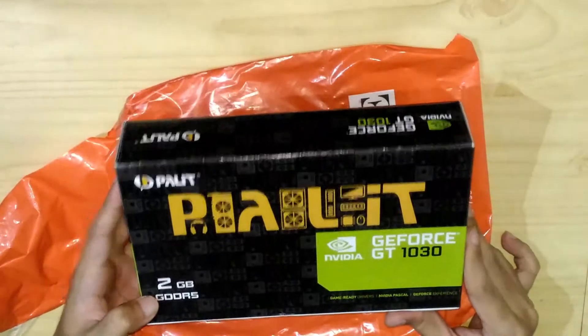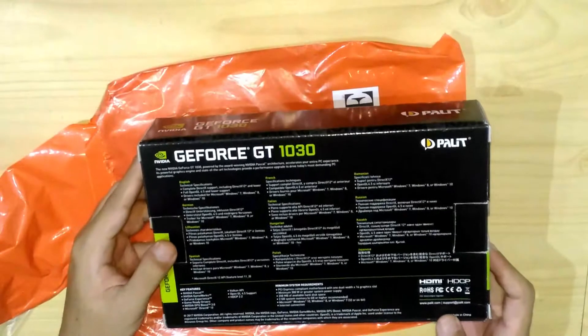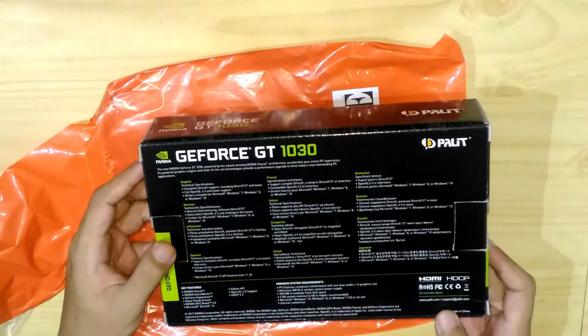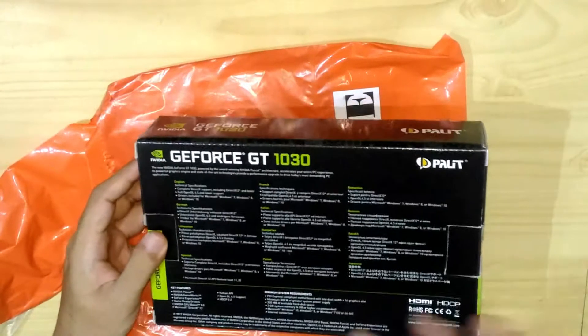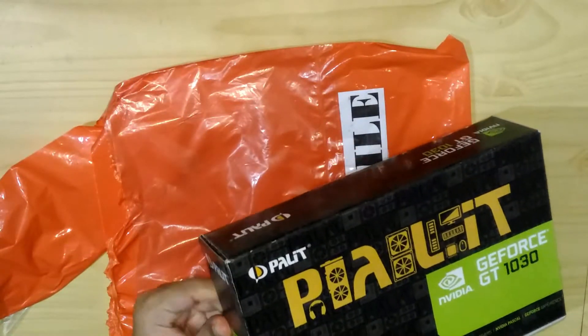I think it's a budget card. I'll be replacing my GTX 750 Ti just to test how this one performs. So let's open the box.